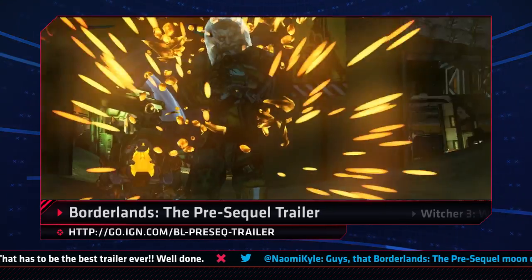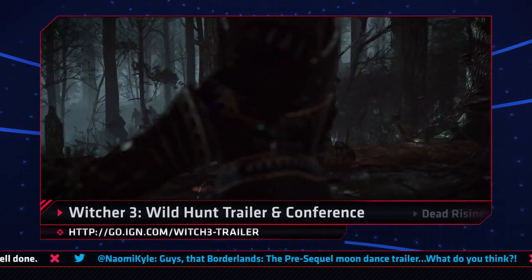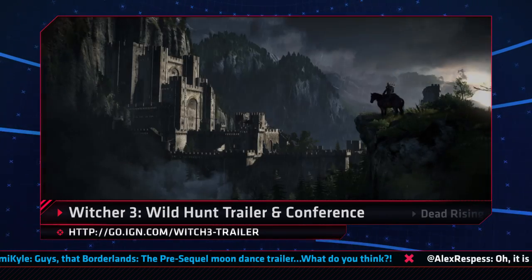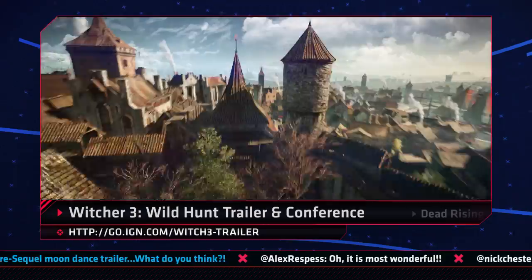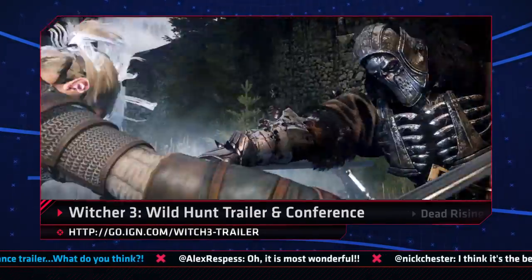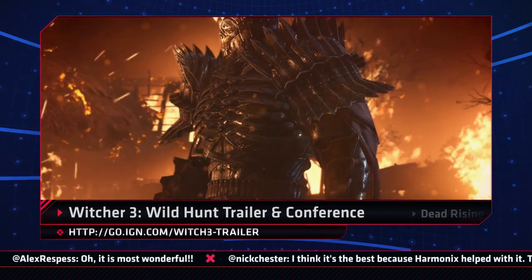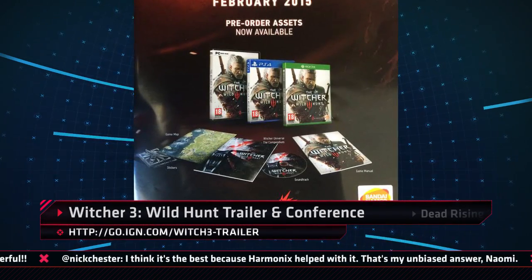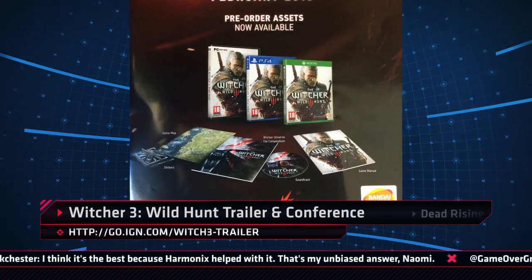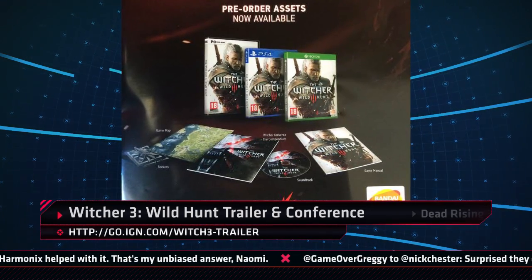Pre-ordering the game will give you access to the Shock Drop Slaughter Pit bonus content. CD Projekt Red has given us a wealth of new info for The Witcher 3: Wild Hunt, starting with a brand new trailer that contains a mix of awesome cinematics, gorgeous gameplay, and witching. The trailer debuted alongside the developer's own press conference that showcased some brand new gameplay. Also revealed was the box art for the game, and the fact that you can get The Witcher 3 stickers, a game map, a compendium, and the soundtrack just by buying a regular retail edition of the game.